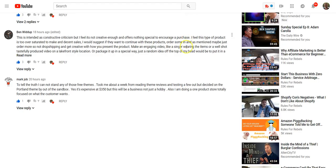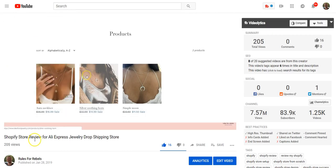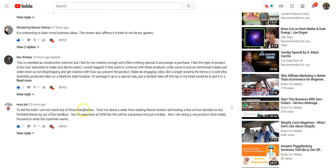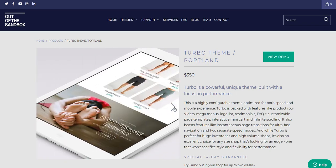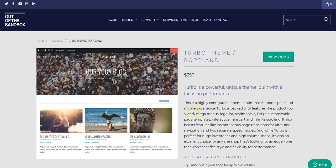Here's an interesting thing. I was responding to YouTube comments this morning and Mark Jobs said — this was in response to the Shopify store review we did for Lakefront Jewelry — Mark said, 'To tell the truth, I can't stand any of those free themes. It took me about a week from reading theme reviews and testing a few out, but I decided on the Portland theme by Out of the Sandbox. Yes, it's expensive at $350, but this will be a business, not just a hobby.' Here's Out of the Sandbox and the Turbo theme. A lot of the paid themes on the Shopify platform are normally about $180, so this is a little bit more expensive, but the amount of customization and the professionalism of your store is just going to look a lot better.